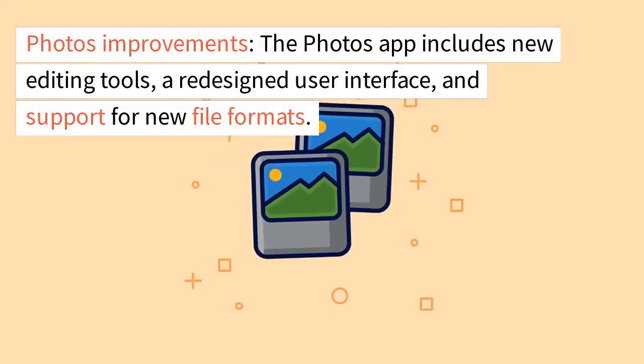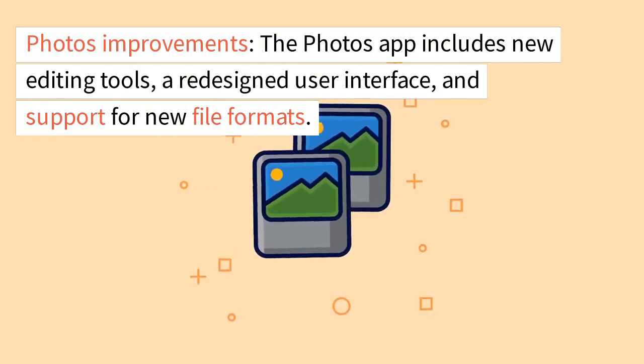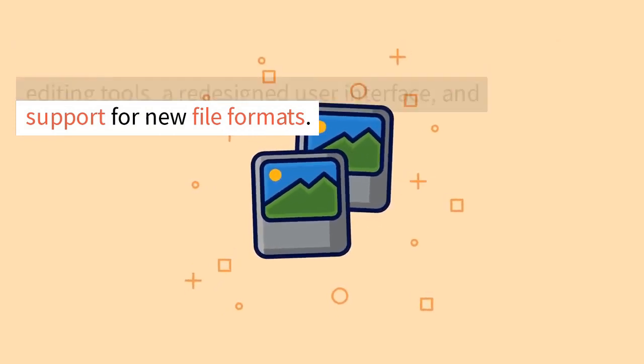Photos improvements. The Photos app includes new editing tools, a redesigned user interface, and support for new file formats.